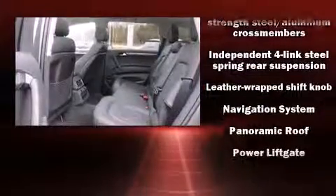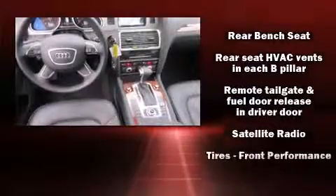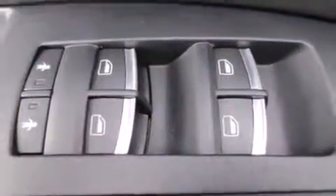You'll never lose visibility with rain sensing wipers, which activate automatically when the drops start to fall. A CARFAX history report provides you peace of mind by detailing information related to past owners and service records.